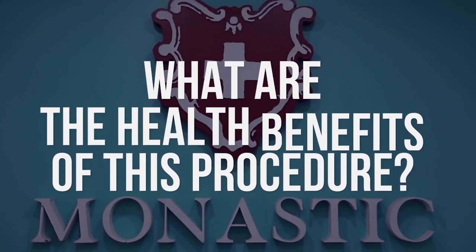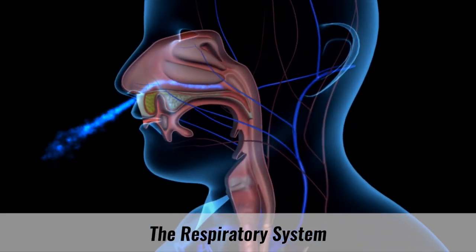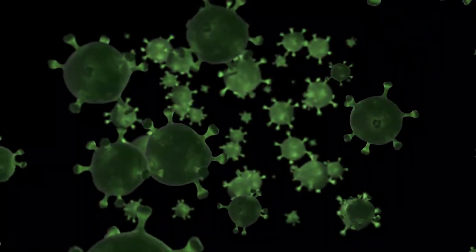What are the health benefits of this procedure? First, for any and all diseases in the respiratory system during remission, not in an acute state, when salt enters the upper respiratory tract, it has an antiseptic effect — that is, it kills bacteria, fungi, and viruses.